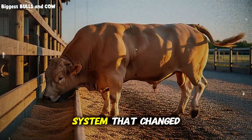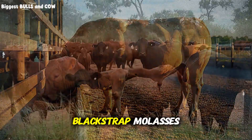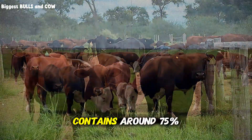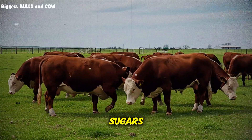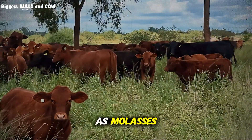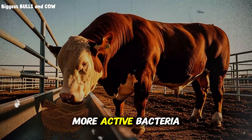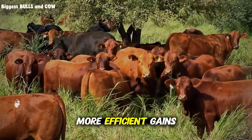Here's the system that changed everything. Ingredient number one: blackstrap molasses. Before you click away thinking this is too basic, hear me out — the way you use it matters more than what it is. Molasses contains around 75% total digestible nutrients and is loaded with rapidly fermentable sugars. When you add just 2-4% of the total ration as molasses, it supercharges the bacteria responsible for breaking down fiber. More active bacteria means more volatile fatty acids produced, which means more energy absorbed and faster, more efficient gains.